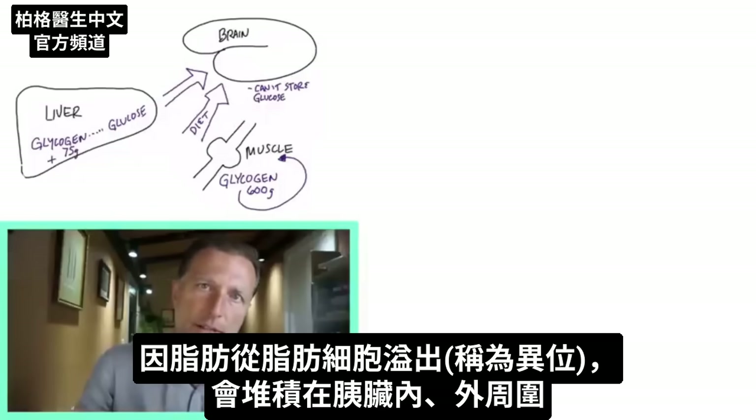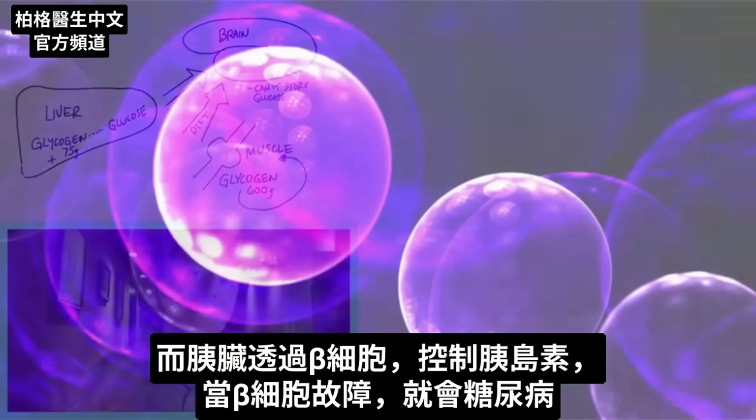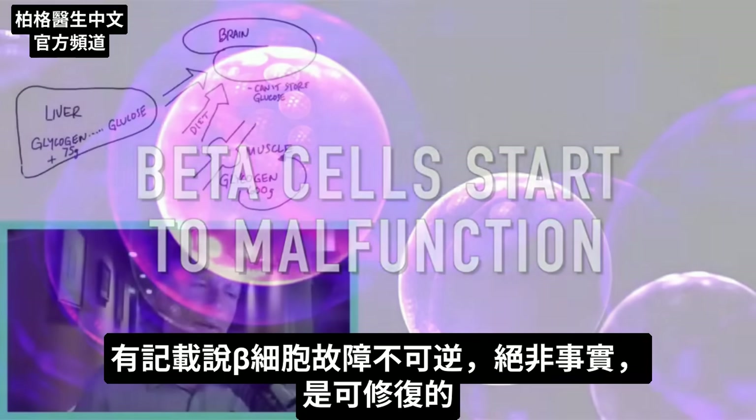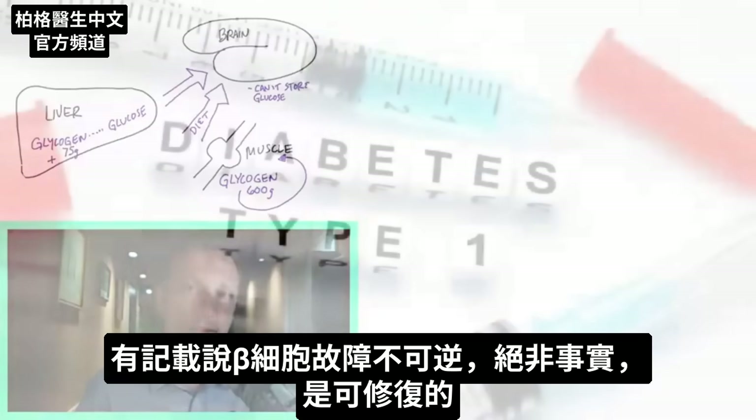That ectopic fat goes out of the fat cell and starts accumulating around and inside the pancreas. Because the pancreas controls insulin through beta cells, the beta cells start to malfunction and then you get diabetes. It's been documented that you can't reverse that — but that is absolutely positively not true. You can reverse beta cell dysfunction.